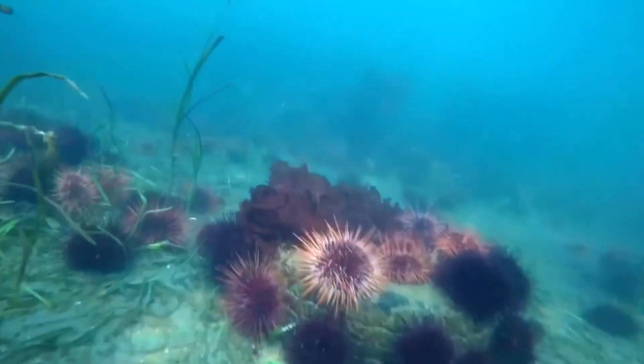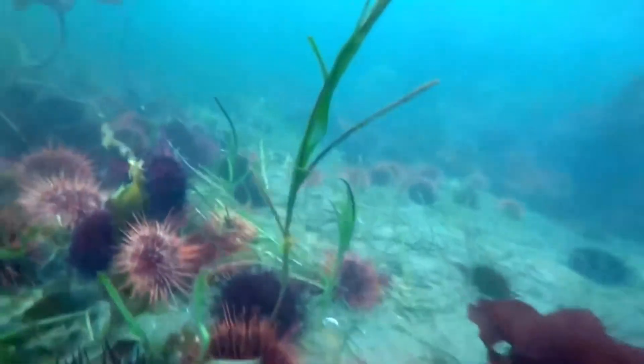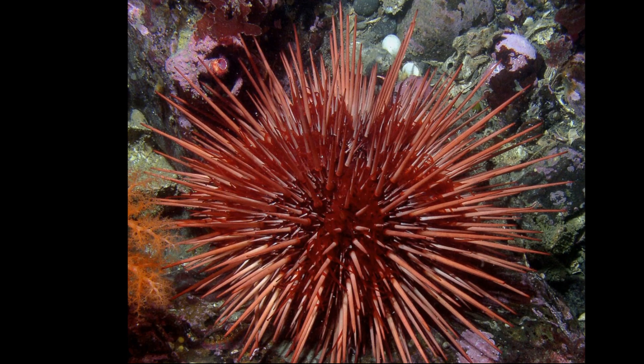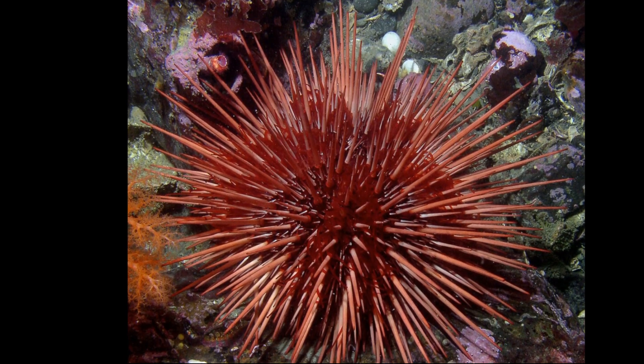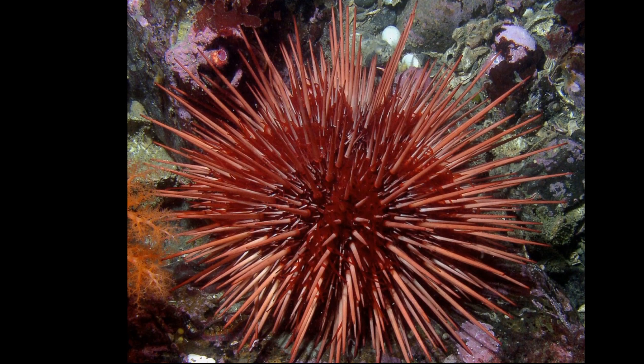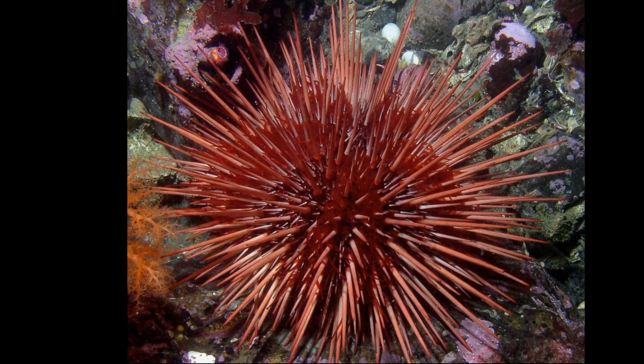The urchins are important herbivores that inhabit kelp forests. They are found on rocks in the Pacific Ocean from the intertidal zone to over 300 feet deep, in areas from Alaska to Baja California, along with Japan.